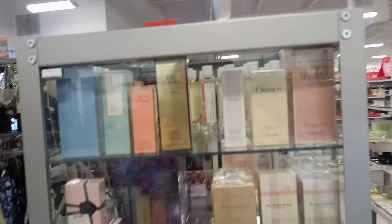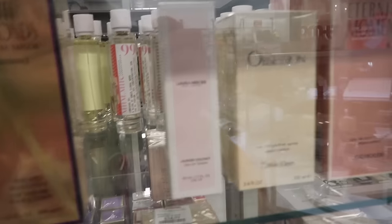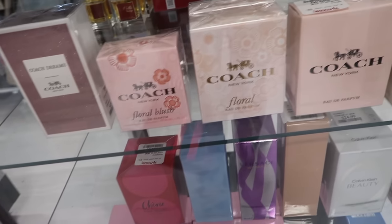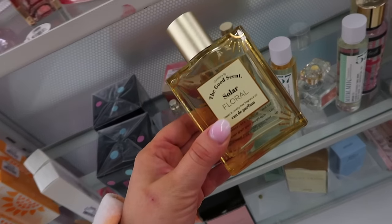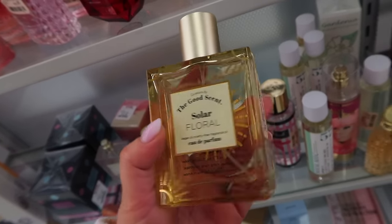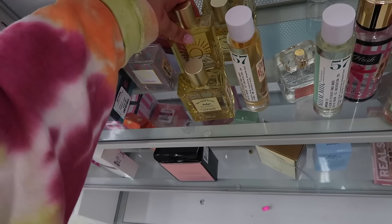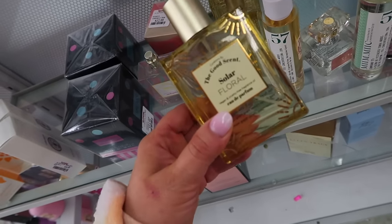In the perfume cases this week I finally spotted something from the Laura Mercier body line - it's a perfume in almond coconut scent for $24.99. I have to have it for that price. They also added a bunch of Coach scents and a Kate Spade Cherie. I wanted to point out this fragrance because it's actually a really good dupe for the Sol de Janeiro perfume - it's from The Good Scent Company, called Solar Floral, smells exactly the same to me for only $14.99. Such a good price and just as strong as the real Sol de Janeiro. Definitely check that one out.